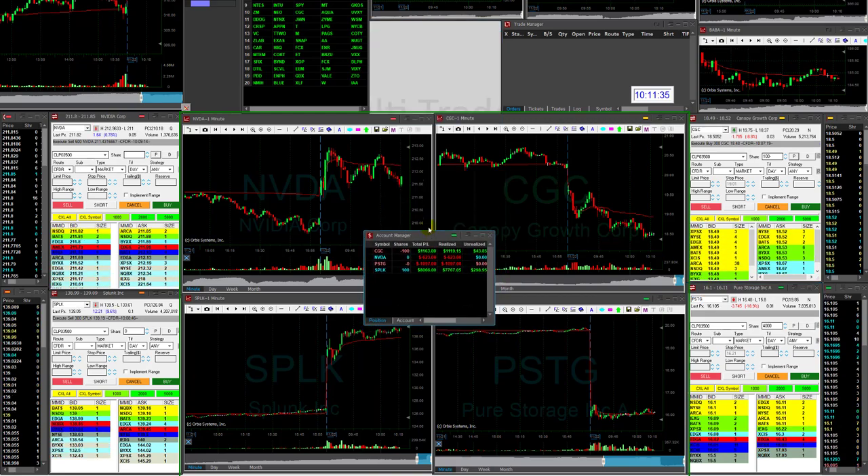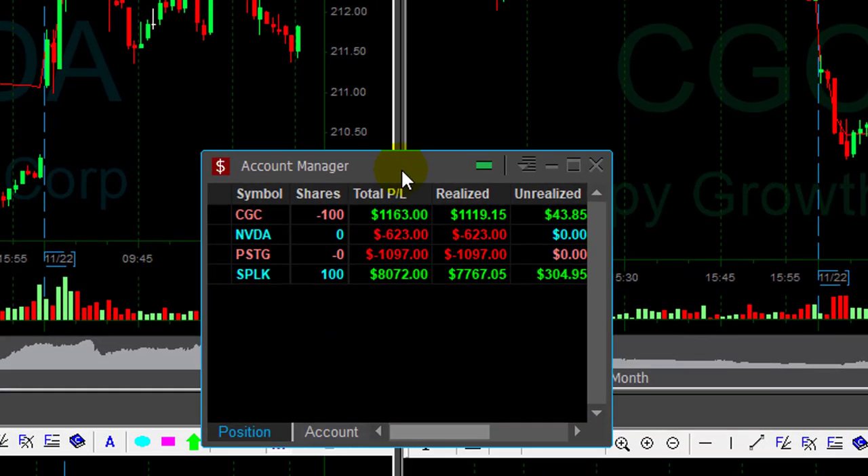Okay traders, I'm done for the day. This is how my account looks like today, Friday. Not bad, not bad at all.